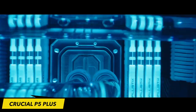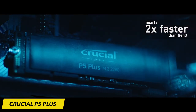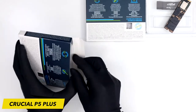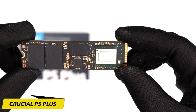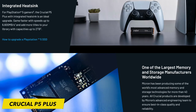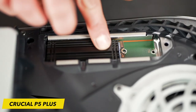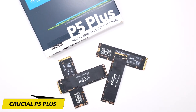At the heart of the Crucial P5 Plus is its exceptional speed. With read speeds of up to 6,600 MB/s and write speeds of up to 5,000 MB/s, this SSD ensures swift game loading, reduced load times, and seamless transitions. Engineered by Micron with the latest Gen 4 NVMe technology, the Crucial P5 Plus includes advanced features like full hardware-based encryption, dynamic write acceleration, and adaptive thermal protection.